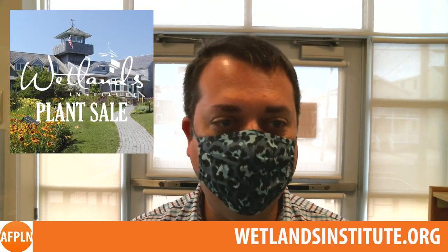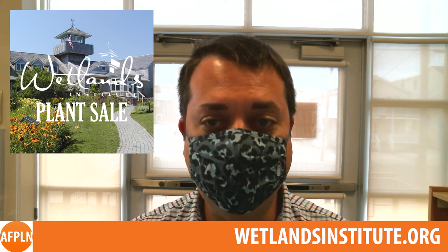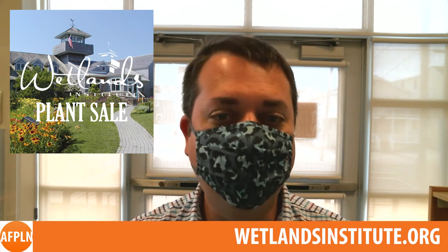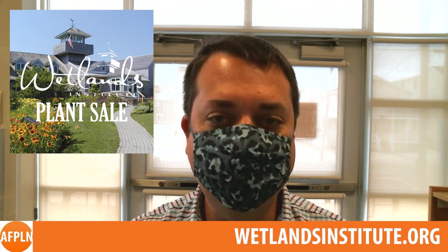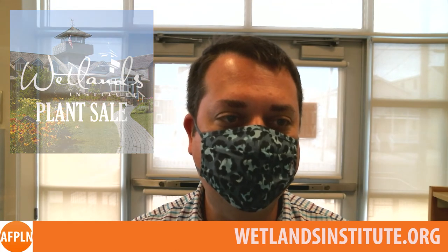The Wetlands Institute is also holding their annual native plant sale. It will feature a variety of plants that are native to our area, which provide many benefits to butterflies, pollinators, and songbirds. You can order your plants online at wetlandsinstitute.org through May 7th for pickup on May 14th and 15th.